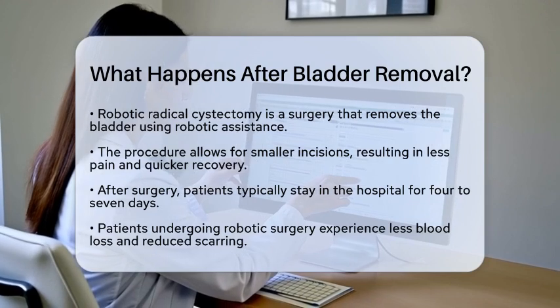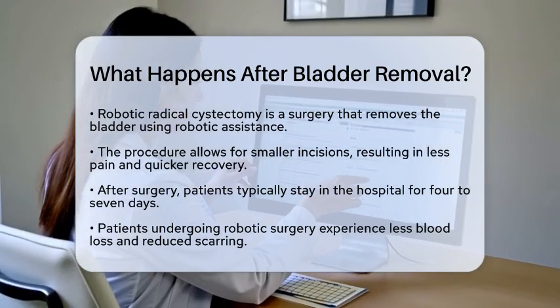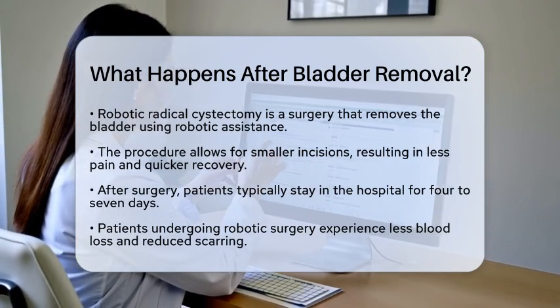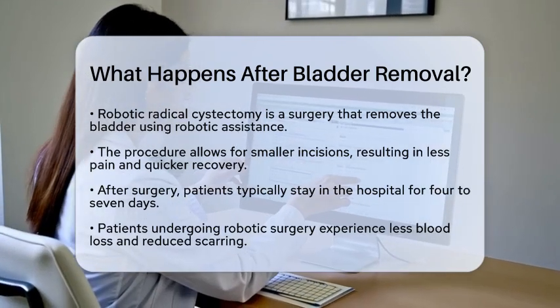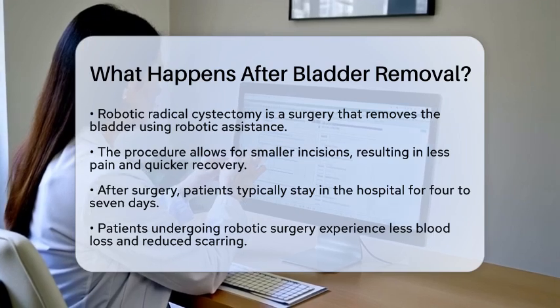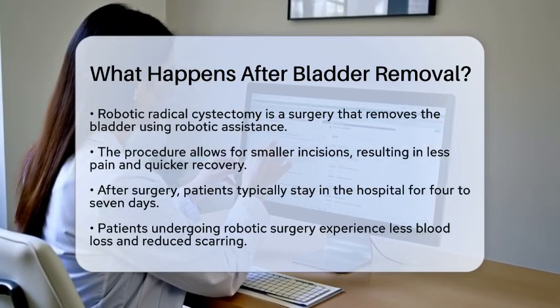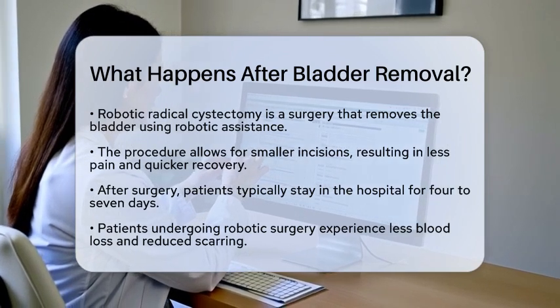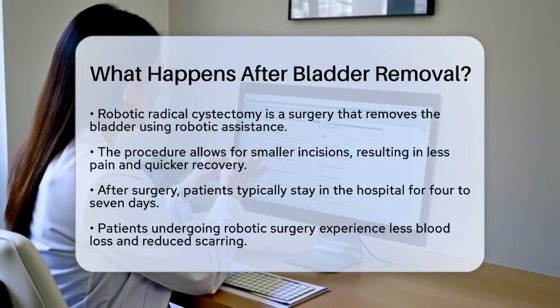Robotic radical cystectomy is a type of surgery that uses robotic assistance, allowing four smaller incisions, and often leading to less pain and a quicker recovery compared to traditional open surgery. Following the procedure, most patients stay in the hospital for about four to seven days. Those who undergo robotic surgery often experience less blood loss and reduced scarring.